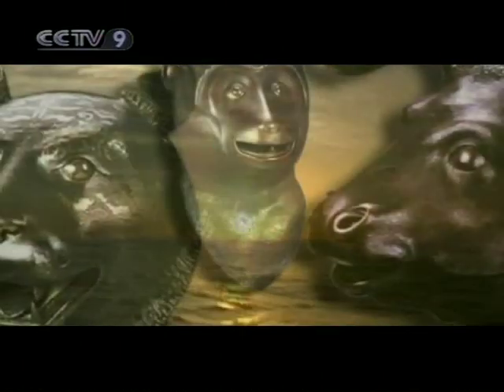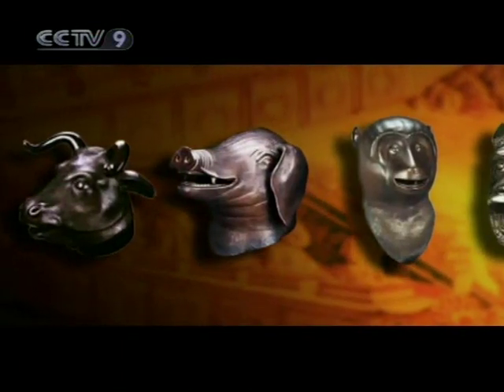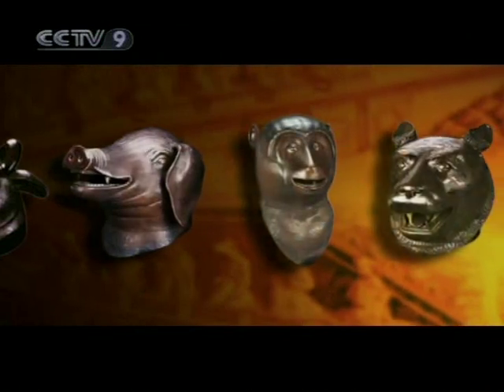What is then the story behind these lost bronze animal heads? We invite you to join us in our next episode and explore their mysteries.